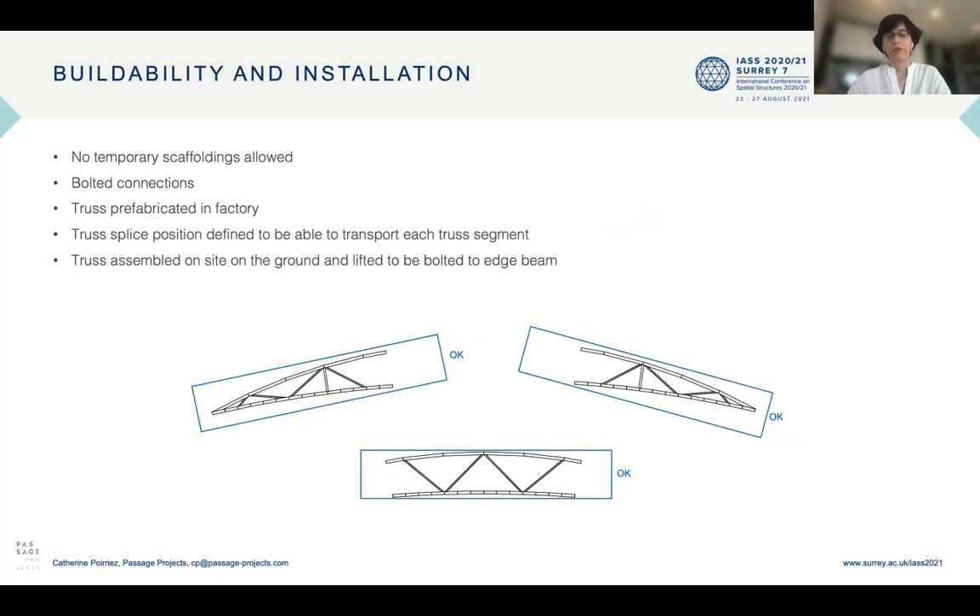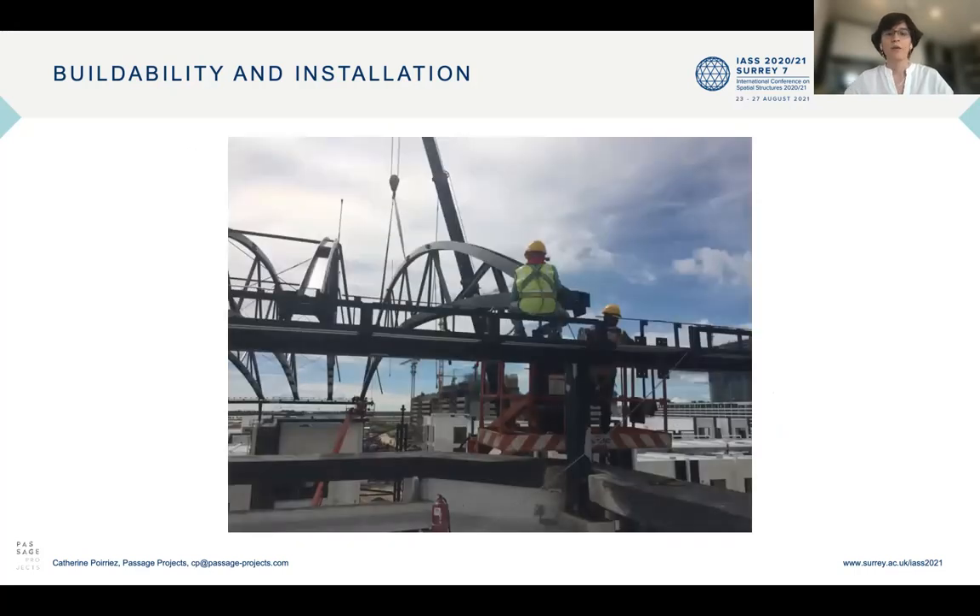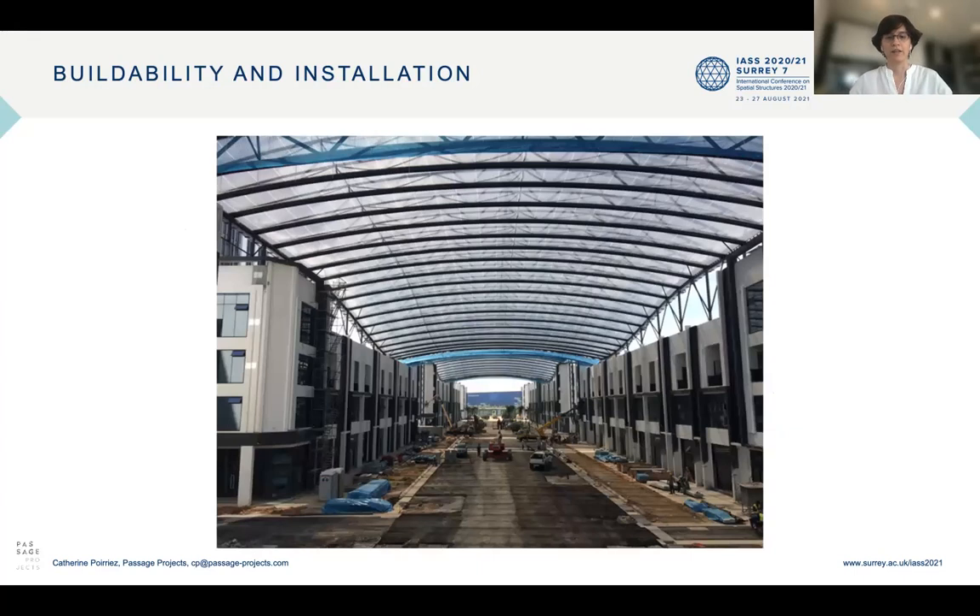No temporary scaffolding was allowed because access below the roof was required at all times, making bolted connections very important. In terms of fabrication and installation sequence, each truss was fabricated as one piece in the factory, then spliced in two locations to create three segments for transport. Each segment arrived on site, was assembled on the ground as one truss, and then lifted to be bolted to the edge beam. We can see here one truss being lifted and installed by workers on the edge beam, and a view of the roof during construction where ETFE installation progressed while steel was still being installed on the other side.